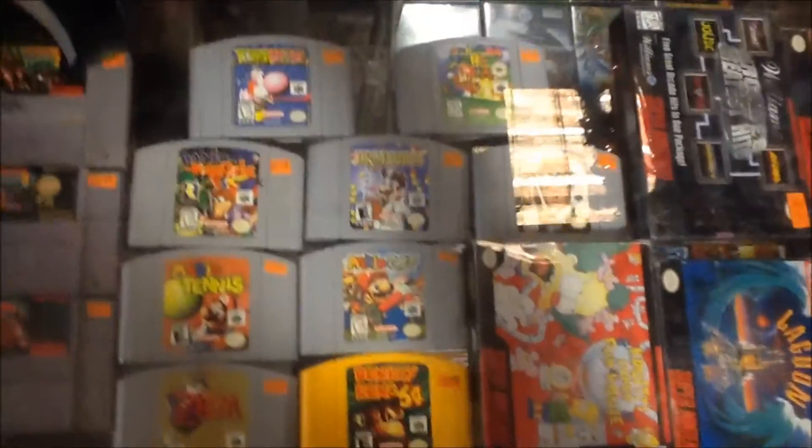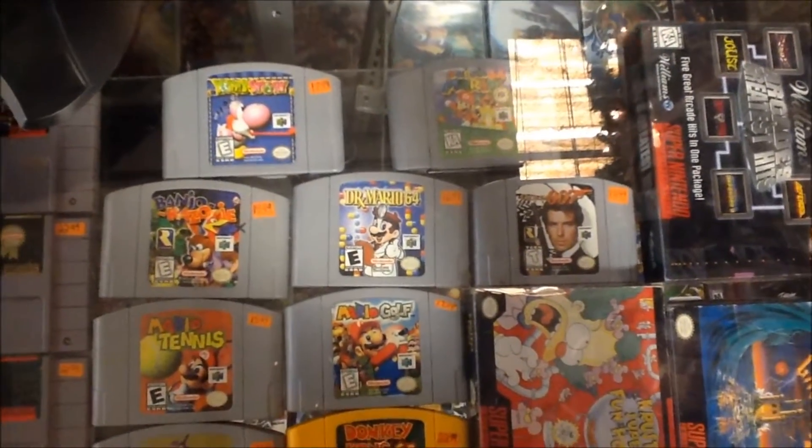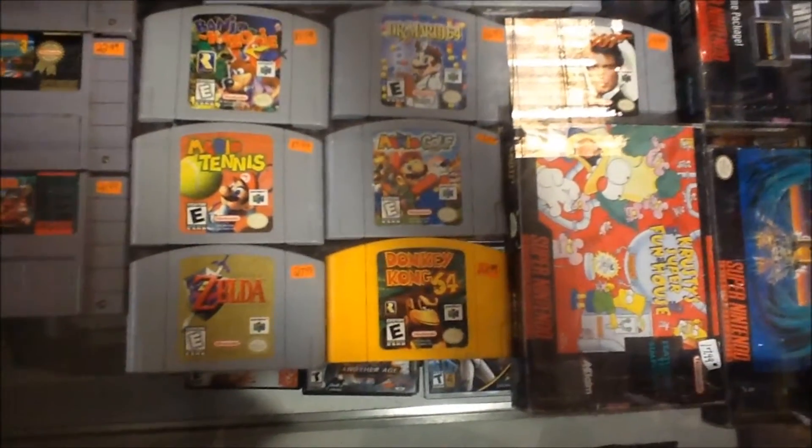And here are some of the N64 stuff that we just got in: Super Mario 64, GoldenEye 007, Dr. Mario, Banjo-Kazooie, Mario Tennis, Mario Golf, Donkey Kong 64, and Legend of Zelda: Ocarina of Time.